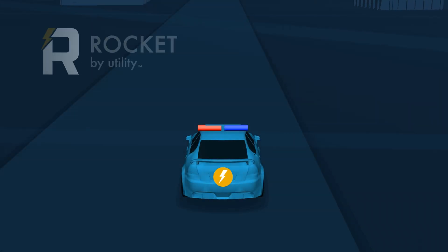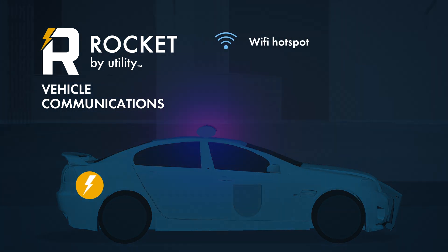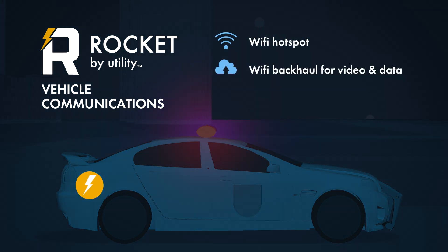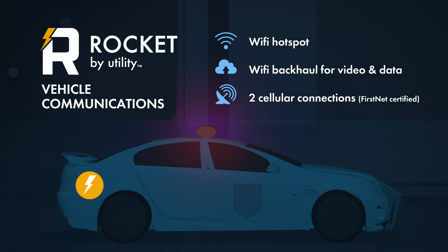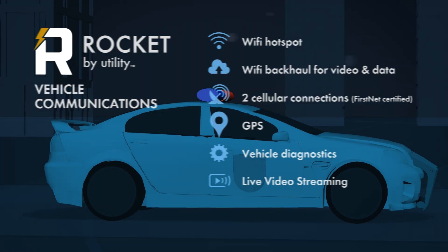Rocket is a rugged military spec computer with router functionality. It provides a Wi-Fi hotspot to multiple devices, Wi-Fi backhaul for media offload and data transfer, two cellular connections for additional connectivity, and is FirstNet certified. It also includes GPS for vehicle location, vehicle diagnostics for fleet health, and live video streaming for real-time situational awareness.